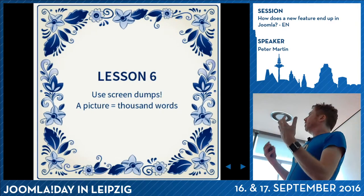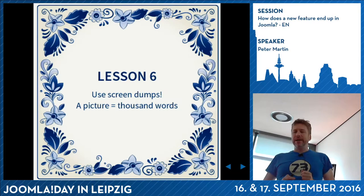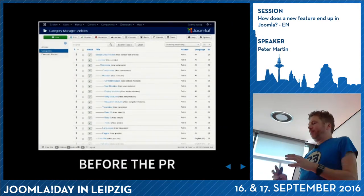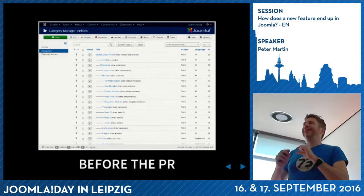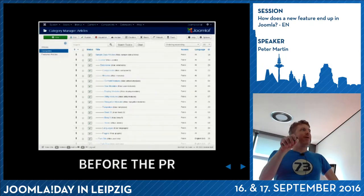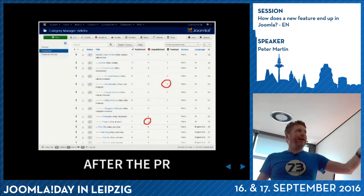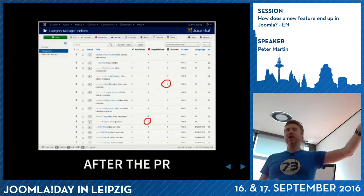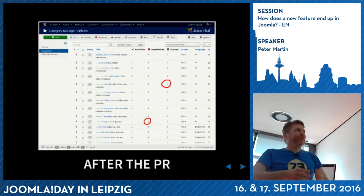To make it easier, it's better to create screen dumps of what you want to do. In my case, I said: before you apply this patch, the category manager will look something like this. And after you apply the patch, it will look like this. It looked really ugly because you couldn't click it - the feature was not fully developed then, it was just a counter first.